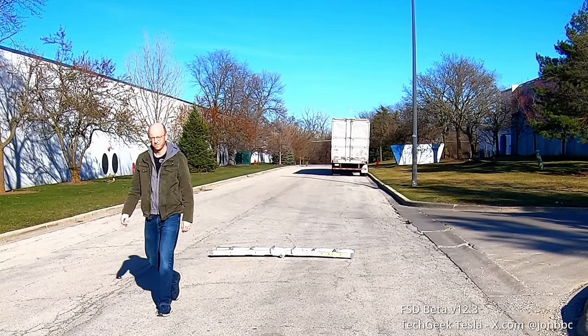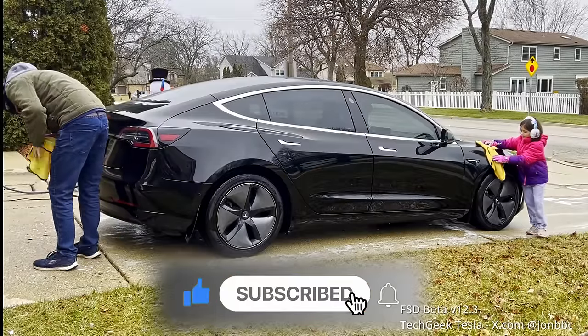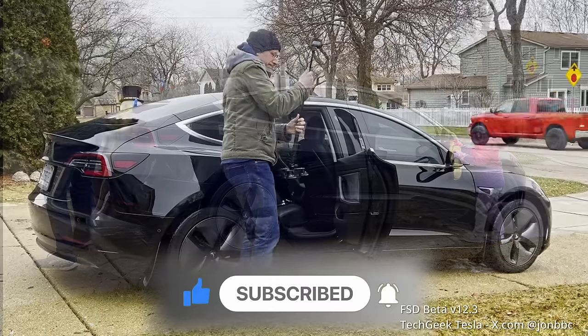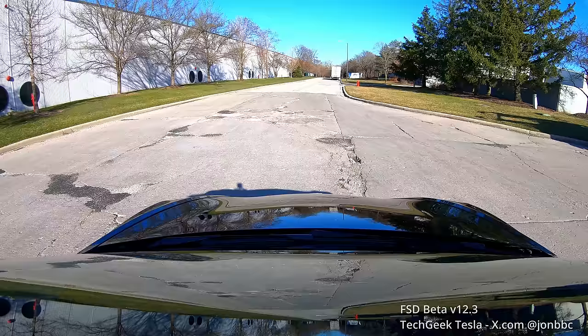If you like my content, hit the like button and subscribe — especially subscribe. I only have 5,000 subscribers. I know there are a lot of channels that have double, triple, even 10 times that amount, so please hit the subscribe button if you enjoy my content. All right, here we go.